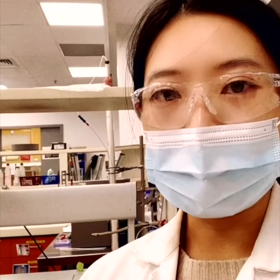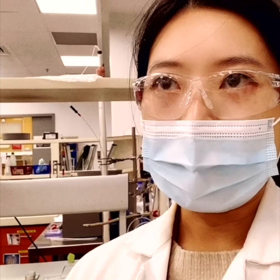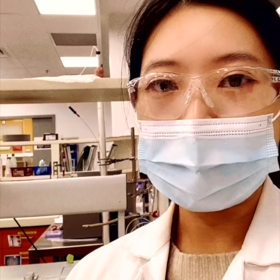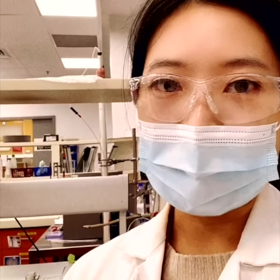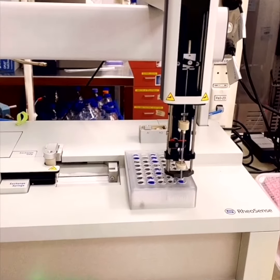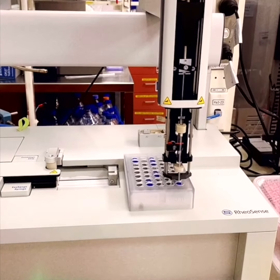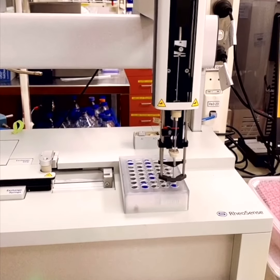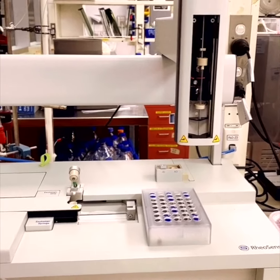So instead of running samples one by one, this instrument does the measurement for you automatically, which will significantly reduce our workload and increase efficiency. What you can see here is that the auto-sampler is now collecting the sample from the valve — it's got the sample out.